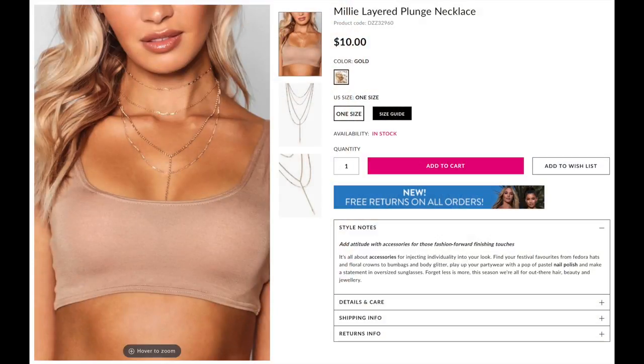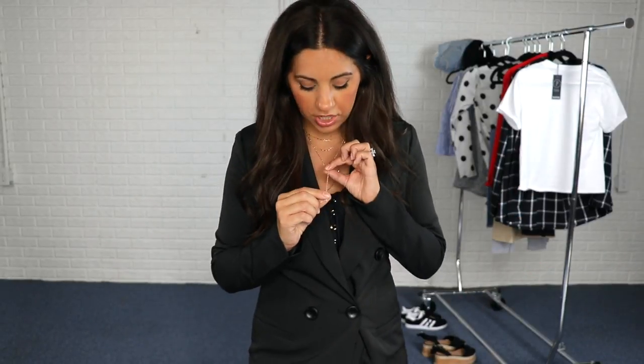I also got from Boohoo this really cool little gold necklace. There's one little piece that comes down like this and then just a bunch of little gold chains. I think the necklace is really cute — I've been wanting a necklace like this for a really long time. I can't tell you if the quality is super nice because I've only worn it a couple of minutes, but just judging it by its looks, it looks really, really cute. I just love this dress.